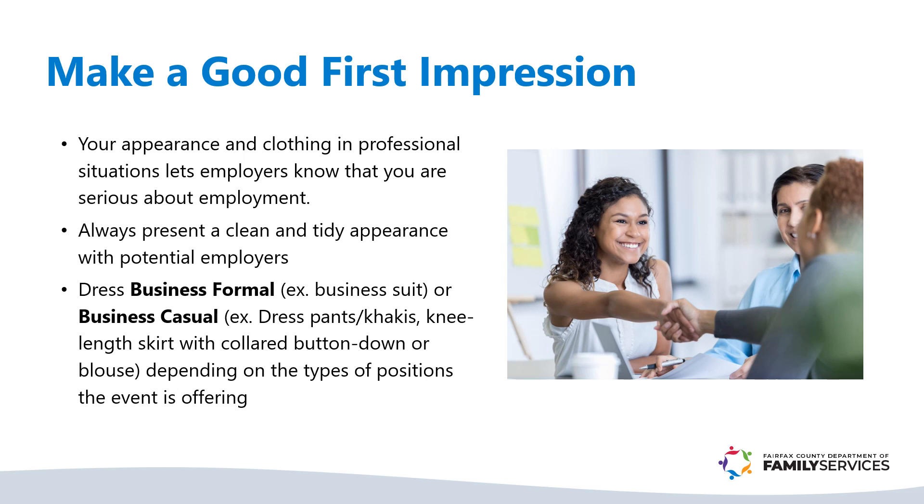For more details on how to present yourself in a job fair interview and at the workplace, watch our short Dress for Success video.